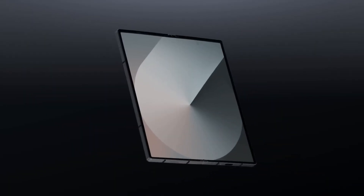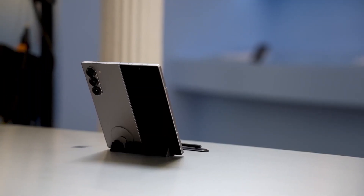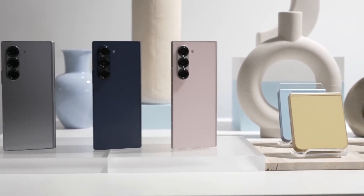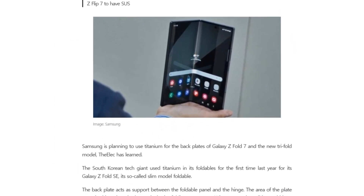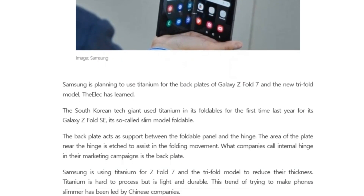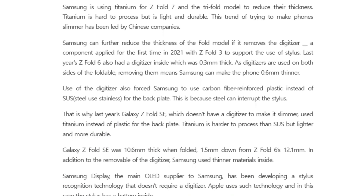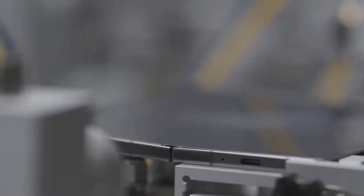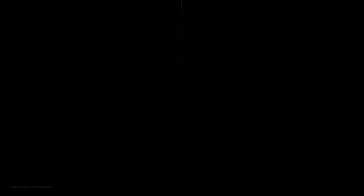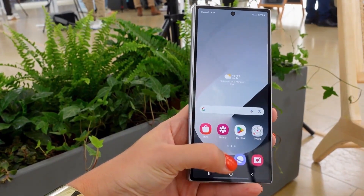While the Fold 7's slimmer profile is certainly a welcome improvement, there are still a few hardware decisions that may leave fans underwhelmed. Samsung is reportedly planning to expand the use of titanium in its upcoming foldable devices, including the Galaxy Z Fold 7 and the rumored tri-fold model. A new report from Felix suggests that the company is considering replacing the traditional backplate material with titanium to create slimmer and lighter foldables, offering a thinner, lighter, and stronger solution.